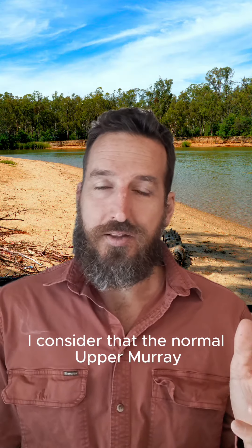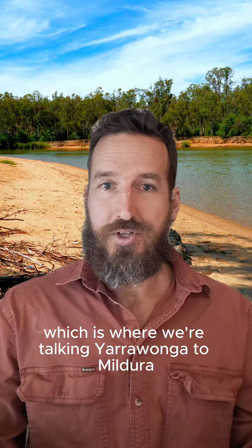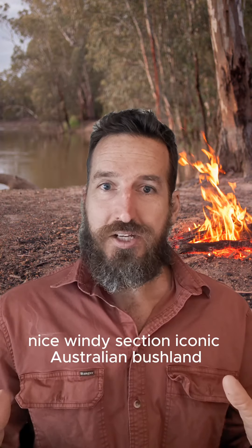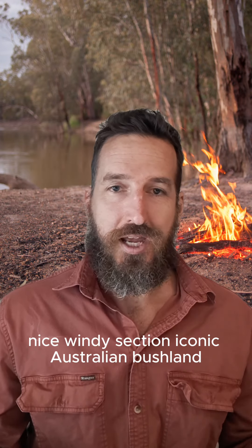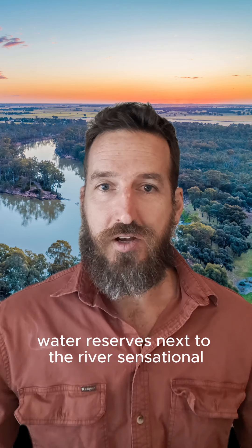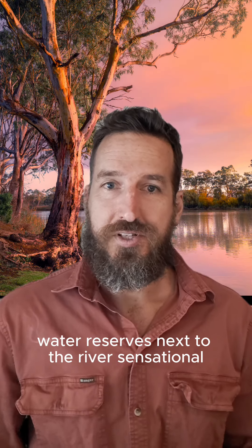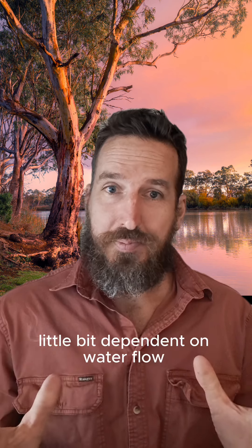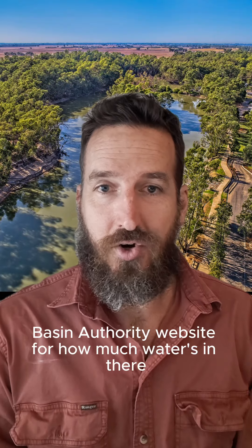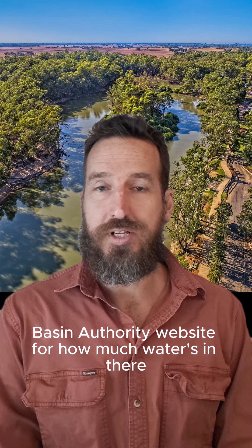Section two — I consider the normal upper Murray — Yarrawonga to Mildura. Nice windy section, iconic Australian bushland, much easier to find campsites. A lot of public land, water reserves next to the river. Sensational. Little bit dependent on water flow, so you need to check the Murray-Darling Basin Authority website for how much water's in there.